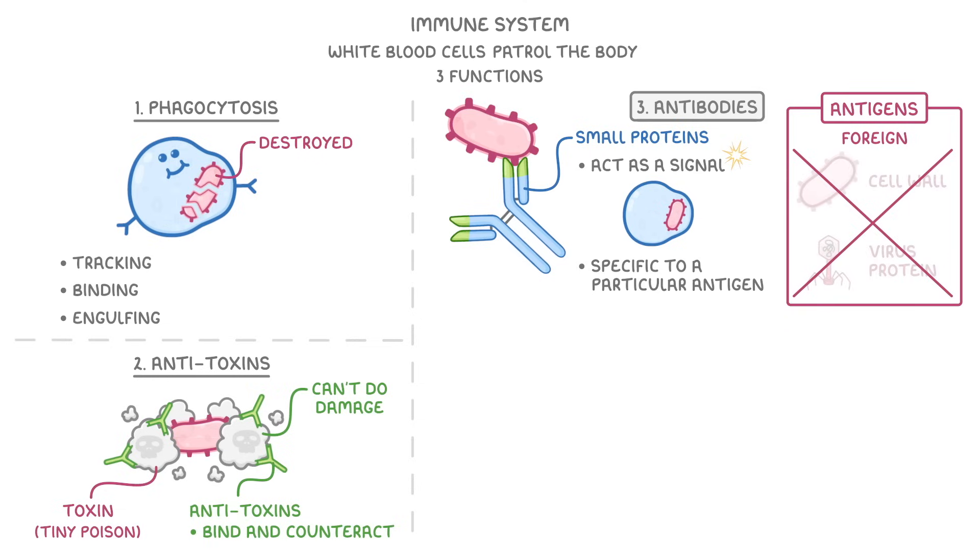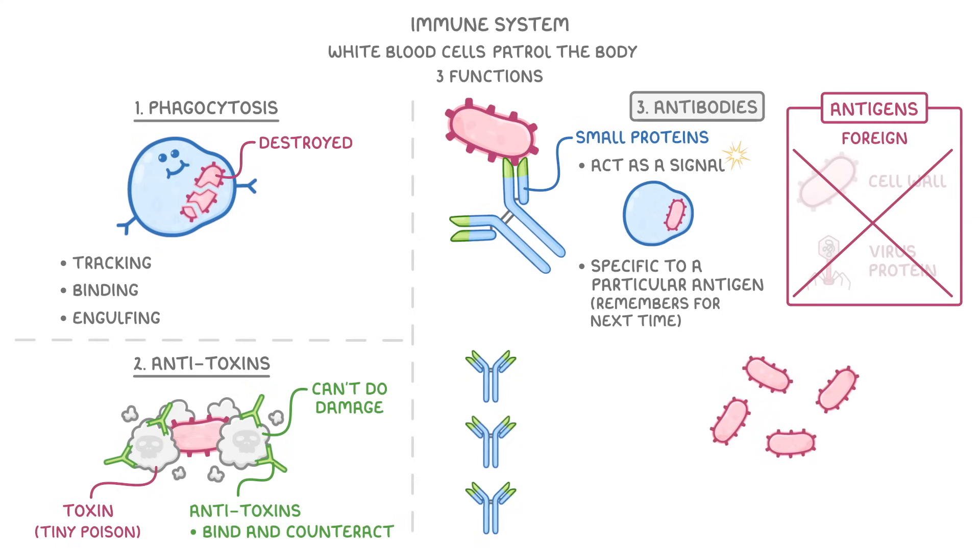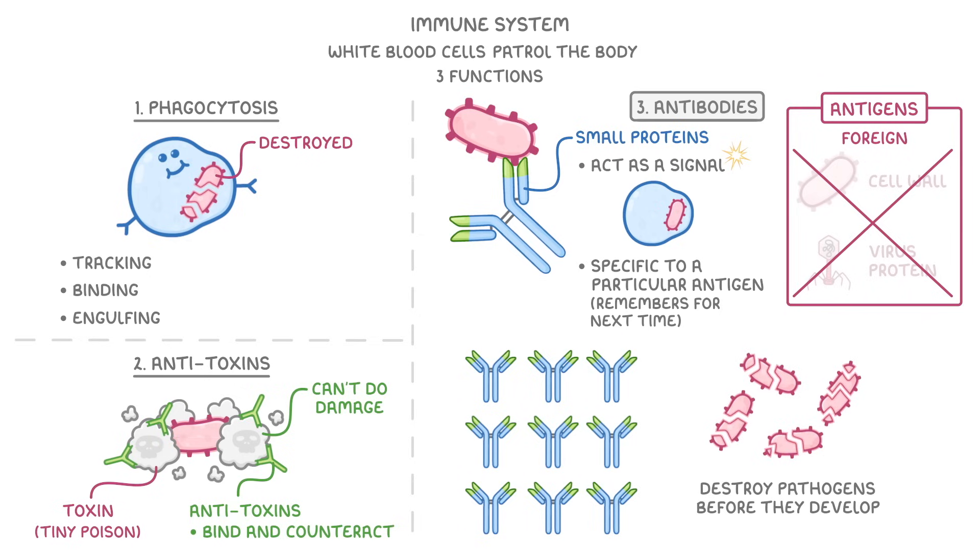Once our immune system knows which of our antibodies can bind the pathogens, it starts producing loads of them. And it remembers this for next time. So if we're attacked by that pathogen sometime in the future, our body will start producing so many antibodies so quickly that it will destroy all the pathogens before they get the chance to develop — which is what we mean when we say that we're immune to a disease. And that is basically how we survive the millions of pathogens that attack us every single day.